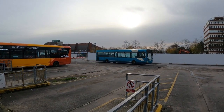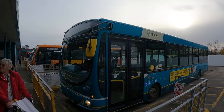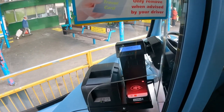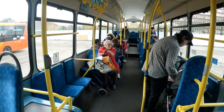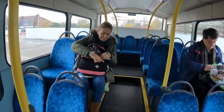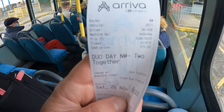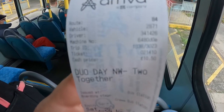This is our bus, number 84 to Chester. Two daily tickets to Chester please — return. This is how the bus looks inside. I thought I was going to pay twelve pounds for two persons both ways, but in the end I paid only £10.50.